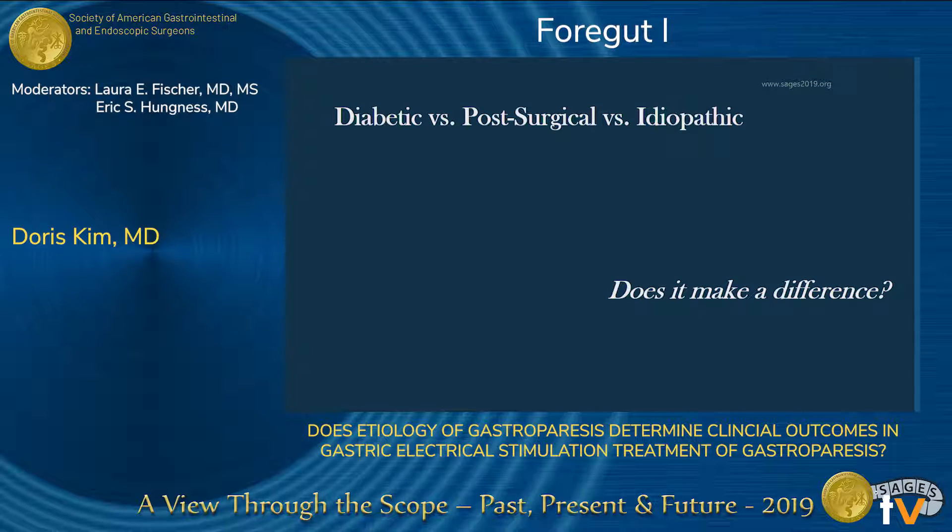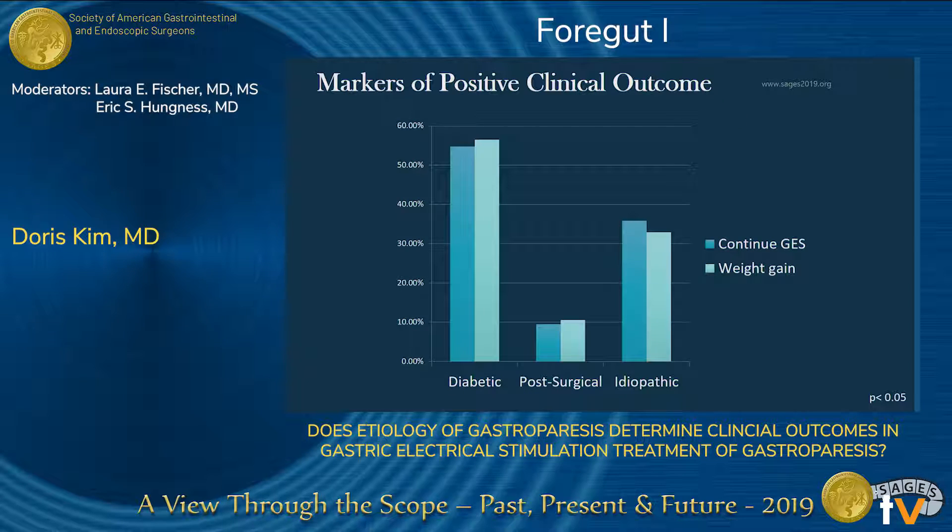What I wanted to know was: does etiology matter? At our institution, we performed a retrospective chart review. We placed 185 patients into three categories — diabetic, post-surgical, and idiopathic — and looked at their clinical outcomes. For positive outcomes such as weight gain and continuation of therapy, diabetic patients were most likely to gain weight in the three-to-six month period after implantation, and also most likely to continue therapy, returning for battery exchanges and reporting benefit from the device.